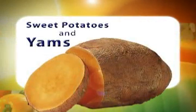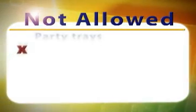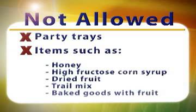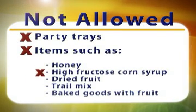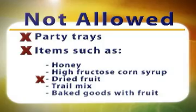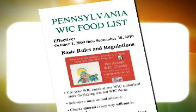Sweet potatoes and yams are also allowed. Some of the things that are not permitted to be purchased with your WIC checks are party trays, items that have ingredients other than fruits or vegetables such as honey or high fructose corn syrup, dried fruit or trail mix, and baked goods containing fruit. For a complete list, please refer to your WIC food list.